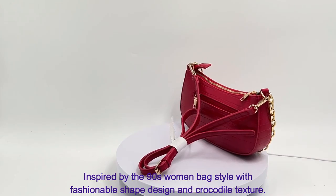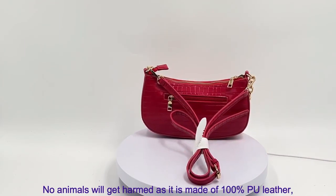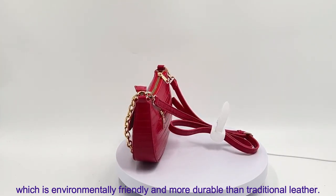Inspired by the 90s women's bag style with a fashionable shape design and crocodile texture, no animals will get harmed as it is made of 100% PU leather, which is environmentally friendly and more durable than traditional leather.